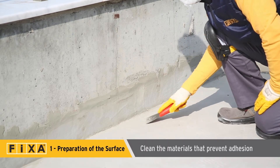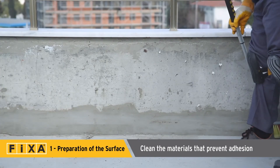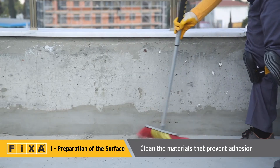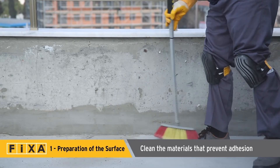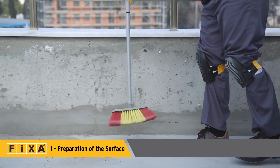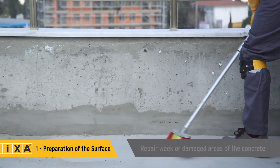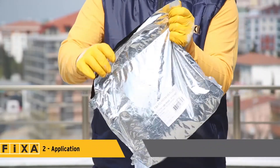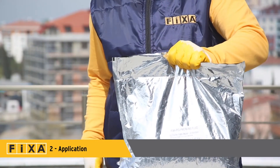Before applying Polymera MS, the surface must be clear of materials that prevent adhesion, such as dust, oil, tar, pitch, paint, silicone, curing material, detergent, and mold release agents. If applying to concrete, first repair any weak or damaged areas. After mixing, Polymera MS is ready to use.